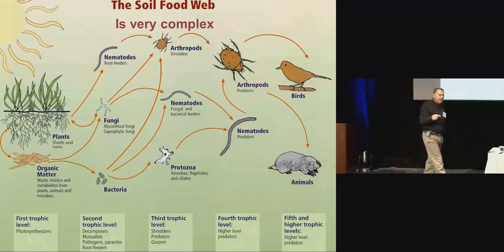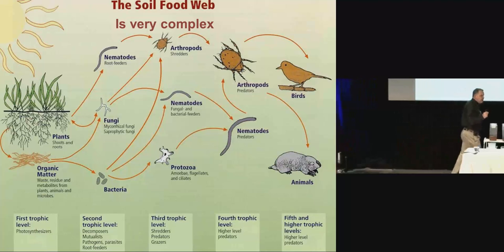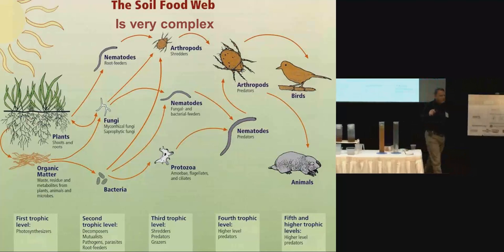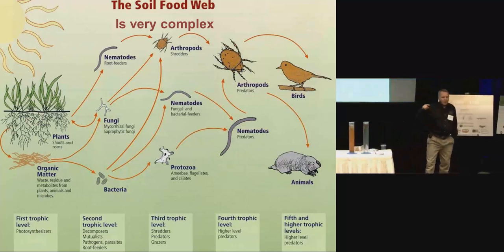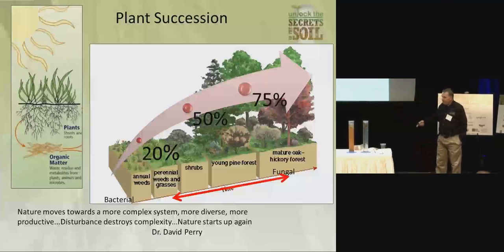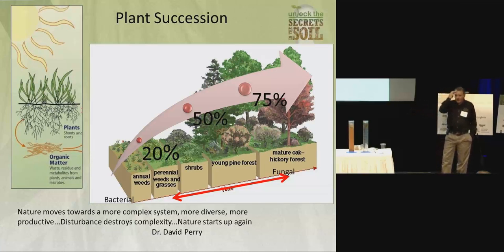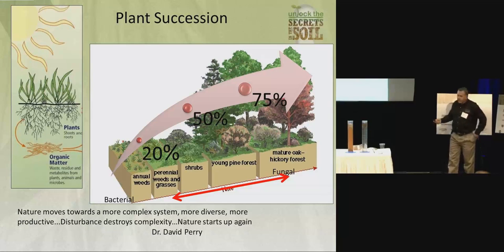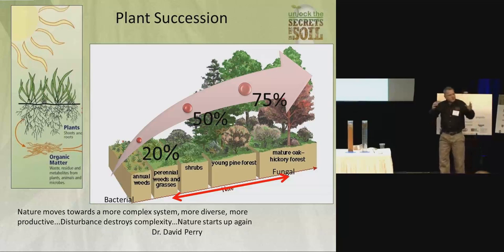A food web is really important, and what you're doing is managing the food web in the soil to drive those soil functions I mentioned — such as nutrient management, water cycling, and those things. It's all driven by the sun. There was a good presentation this morning about trapping solar energy. Everything's driven by the sun.